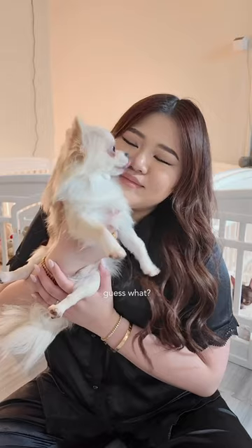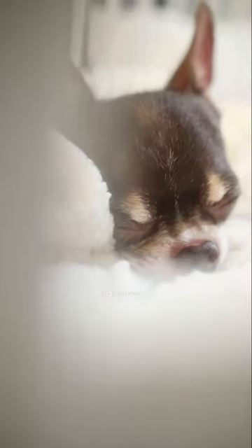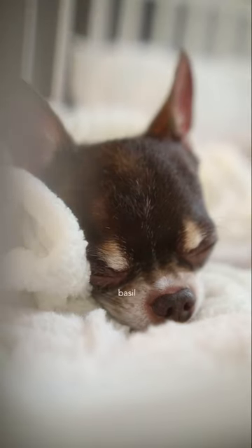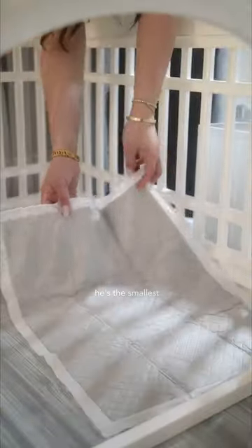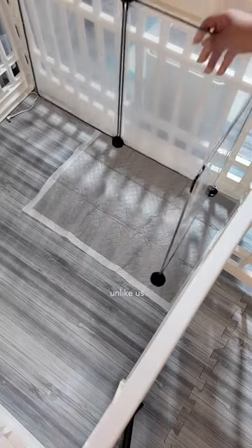Hi everyone! Guess what? Mommy and I are excited to introduce you to my big brother, Basil, while we're busy preparing his new room. Even though he's the smallest, he's already 7 years old. Unlike us,